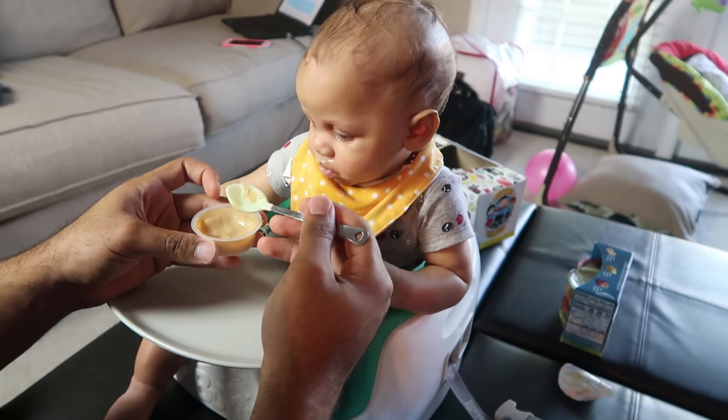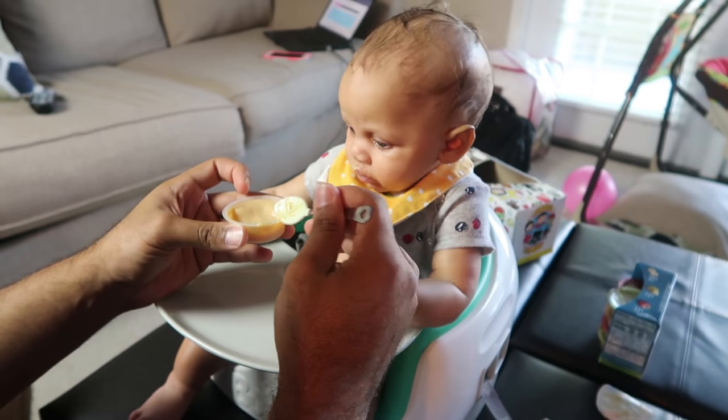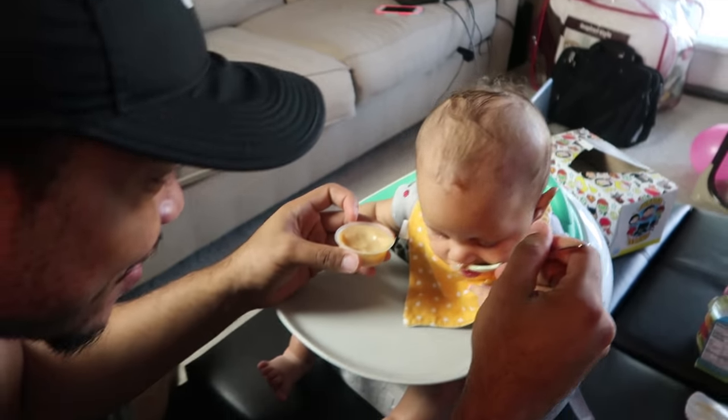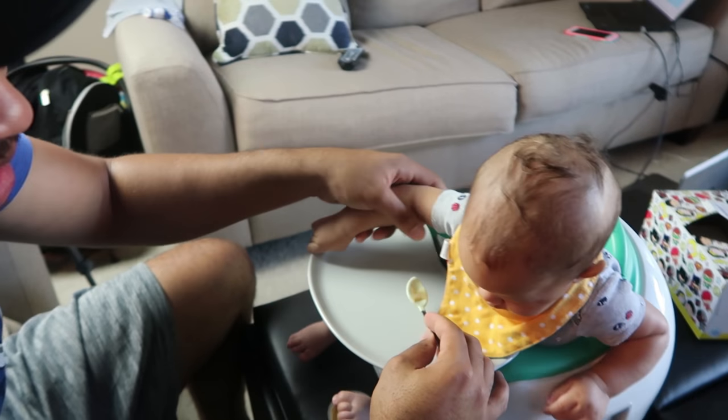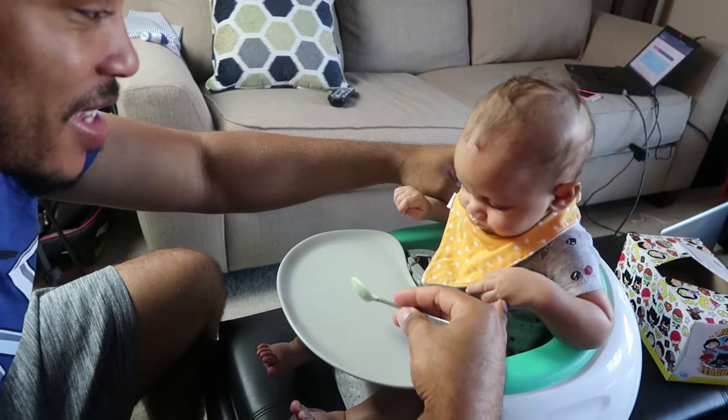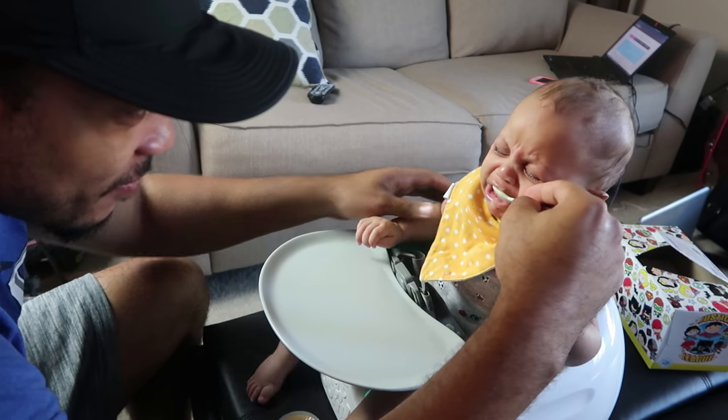He's reaching out more, like trying to grab stuff. He ate baby food for the first time a couple days ago. When I fed him he didn't do too good, but everybody else fed him and he ate fine — so I guess he just didn't want to eat for me. It was the first time, so we'll see. He's growing up pretty fast, getting big.